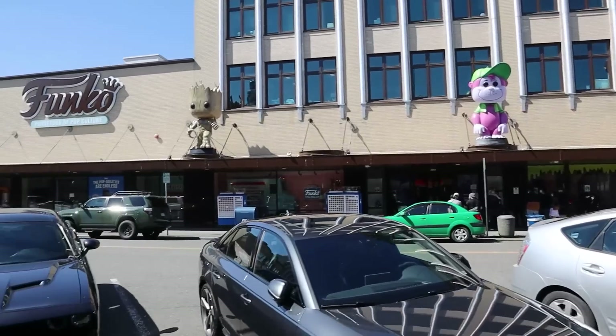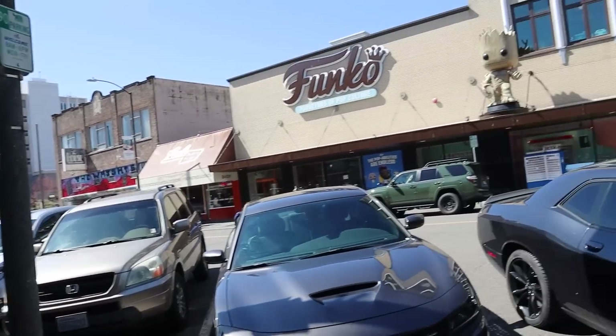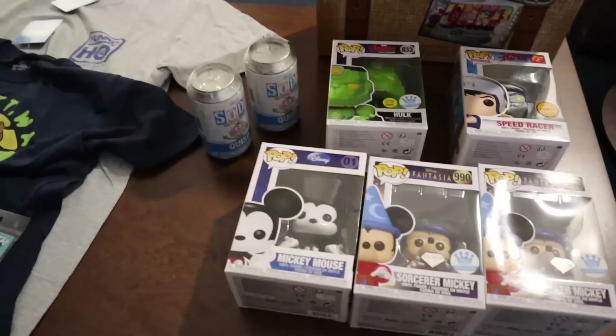Really fun time over at HQ, guys. If you're ever in the area, I definitely recommend coming here. It's so much fun. We're going to go back to our hotel and check out the stuff we got.